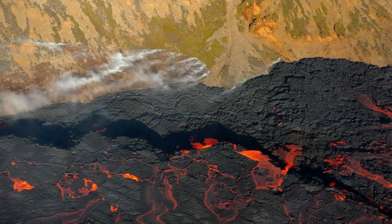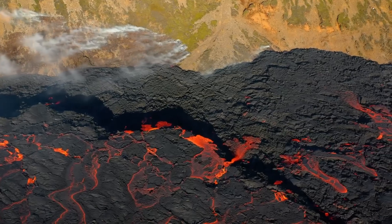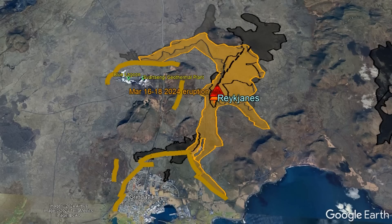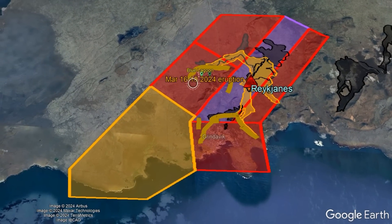Eruption length seems to be directly proportional to the peak lava effusion rate during the first hour of Reykjanes' eruptions. Here is the current hazard map for the overall volcano and the town of Grindavik.